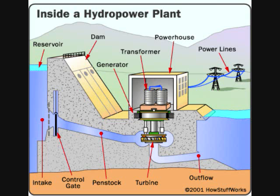Hydropower plants are actually based on a rather simple concept. Water flowing through a dam turns a turbine, which turns a generator. Most hydropower plants rely on a dam that holds back water, creating a large reservoir. Gates on the dam open and gravity pulls water through the penstock, which is a pipeline that leads to the turbine.